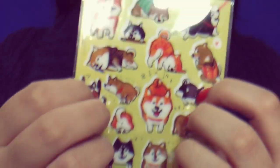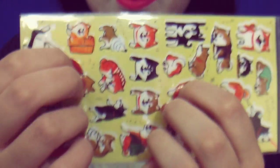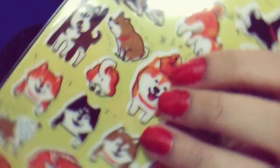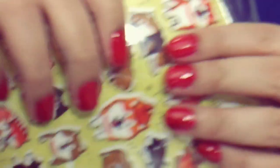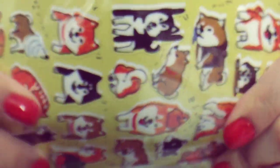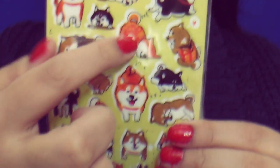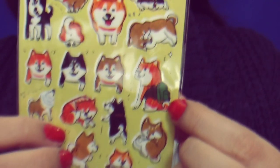I got some stickers in the box. I think it's really cute, because it has foxes, and I love foxes. It's really nice. My favorite one would be this one right here, and this one is so adorable. They're really cute stuff. And that one in the backpack is really nice too.